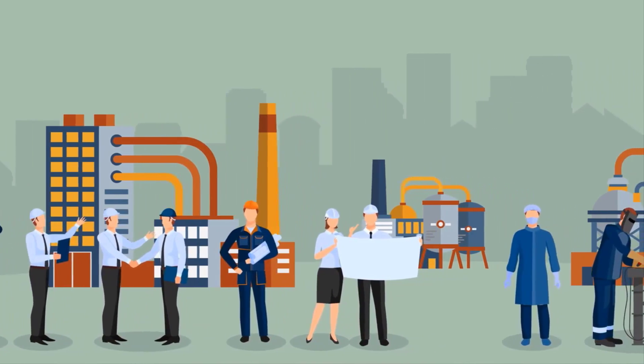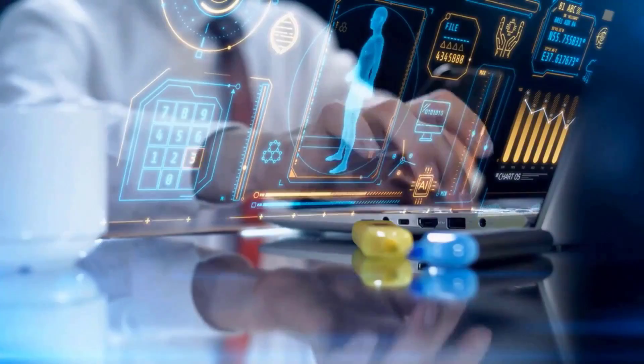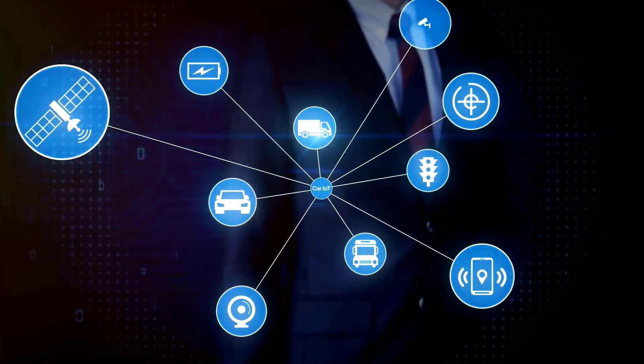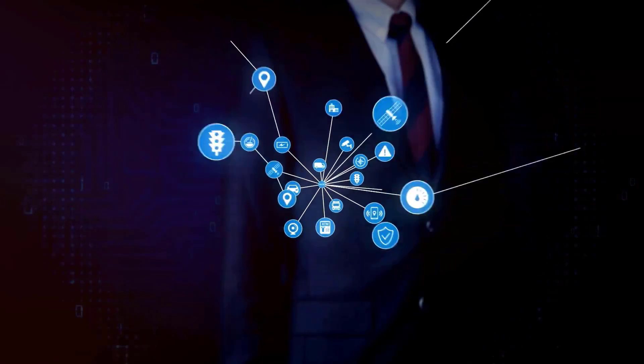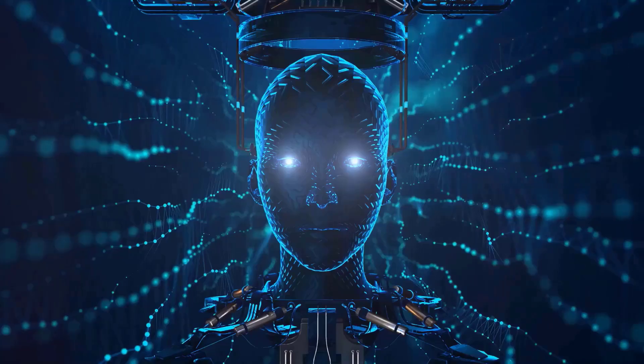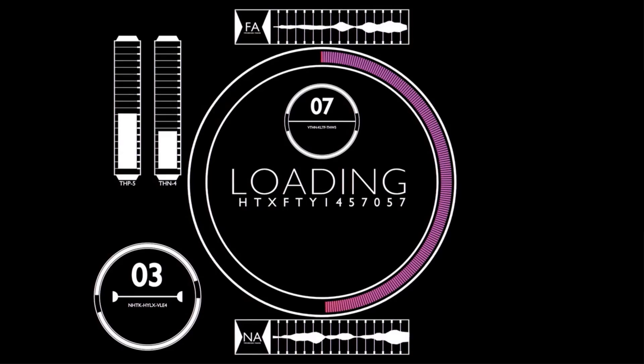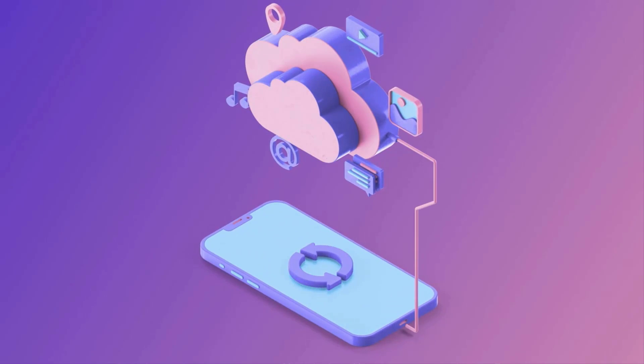This connection allows them to communicate with each other and with us. It's like giving these machines a voice, allowing them to send and receive data in real time. Think about it like this: imagine your car could tell you when it needs an oil change, or your refrigerator could order groceries when you're running low. That's the power of IoT — it's about creating a seamless, interconnected world.